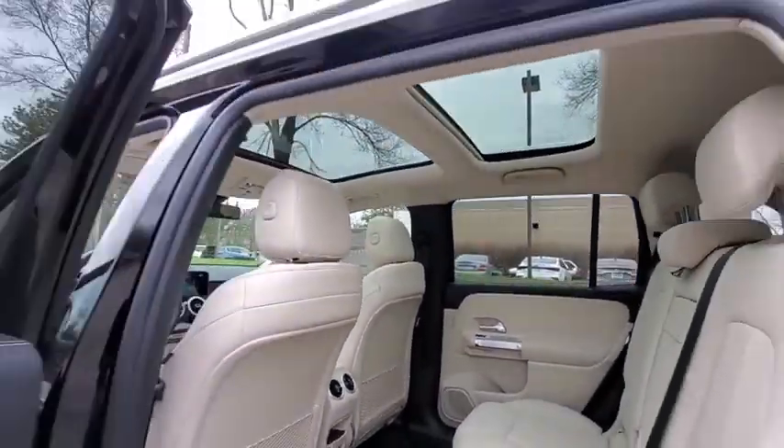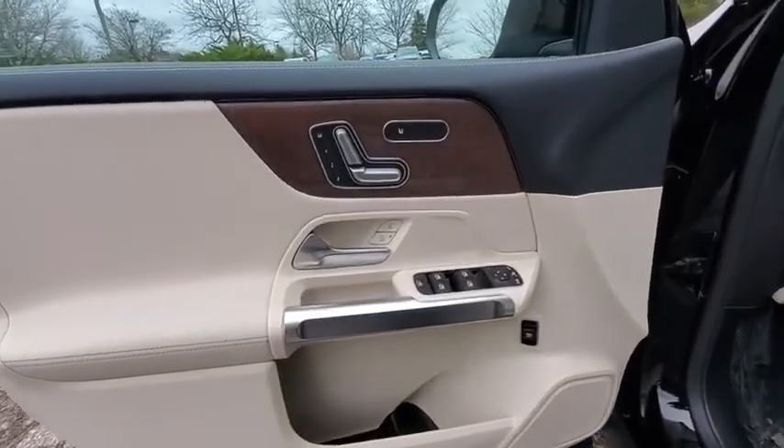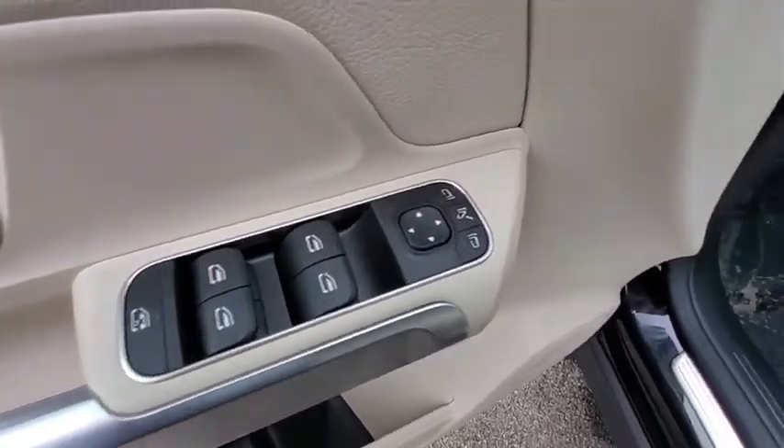Electronic stability control, security system, fog lights, brake assist, tachometer, overhead console, panic alarm, HD radio, remote keyless entry.